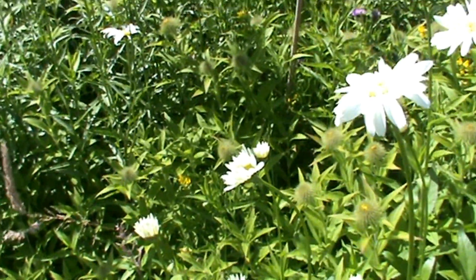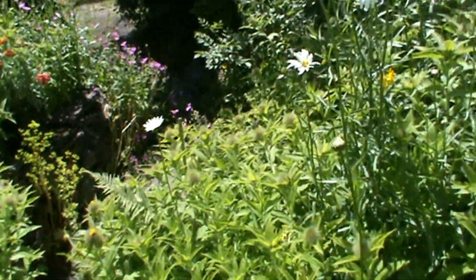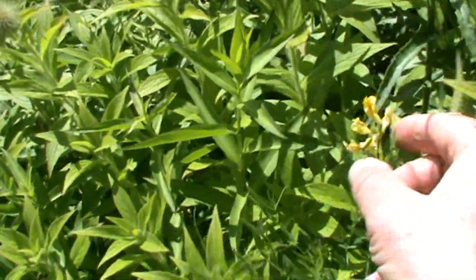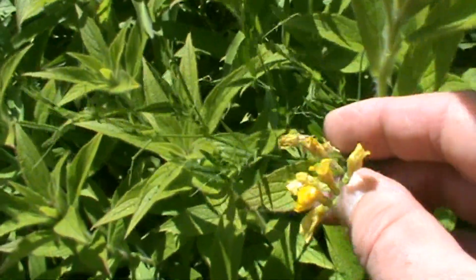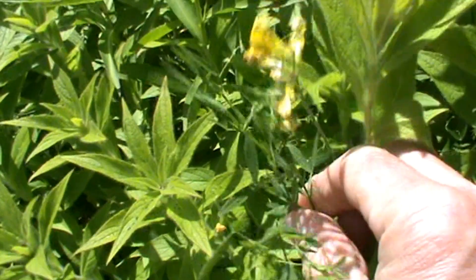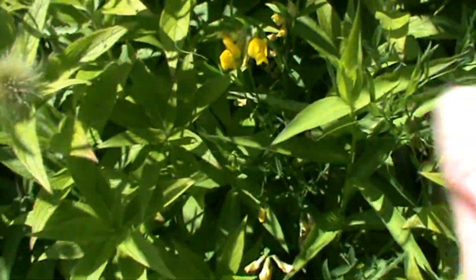We're not going to water all these flowers, because nature does its own thing for these plants. Despite the yellow colour of the bird's foot trefoil — it's a damn nuisance, it spreads everywhere. I'm going to leave some of them because it's a delightful yellow, but it is a very invasive plant.